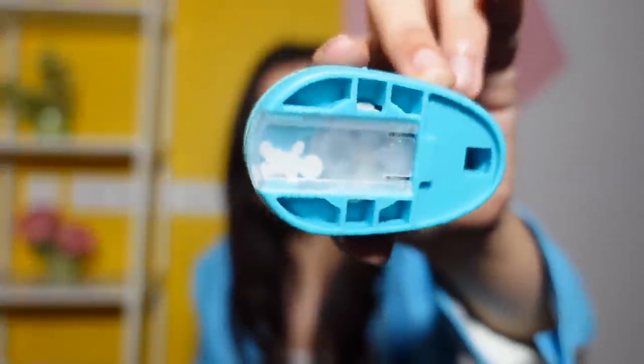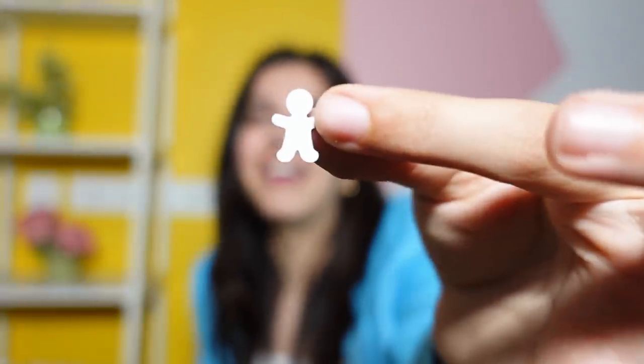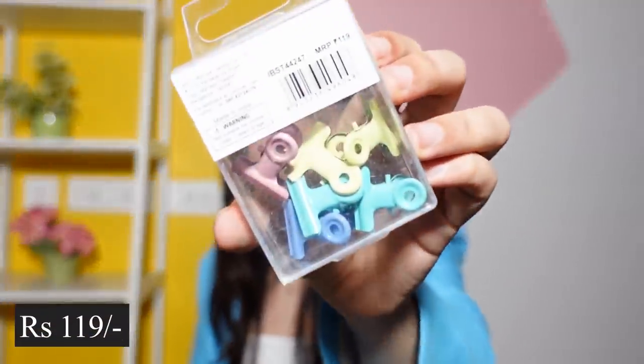Then we have this cookie man-shaped hole punch — it's supposed to cut paper in the shape of a gingerbread man. Can you see this? The cookie man shape has come out! It was really impressive because this is cardboard and it could cut through the cardboard.